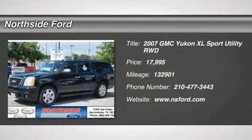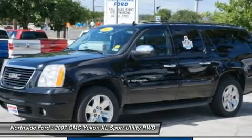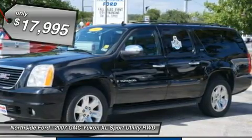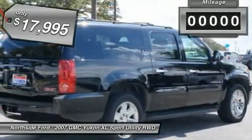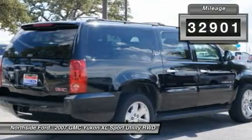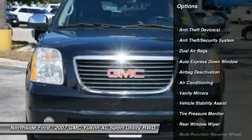Clean Carfax and Clean Carfax. Your lucky day! Move quickly! Want to stretch your purchasing power? Well, take a look at this wonderful looking 2007 GMC Yukon XL. This is an outstanding Yukon XL and it's ready for you to take home today. No sordid history on this Carfax.